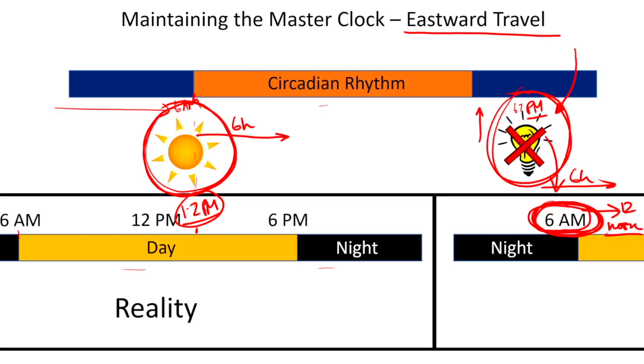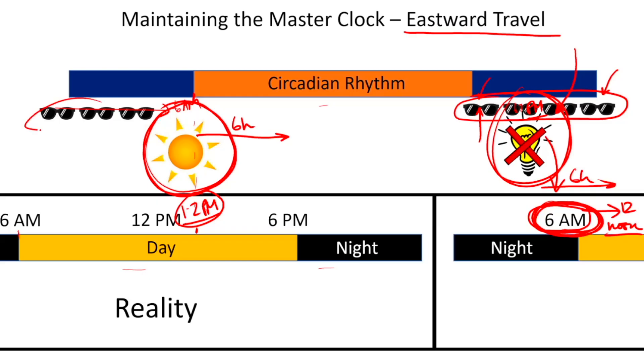So what do I recommend? This is when you get to travel like a VIP — put those sunglasses on. Always follow the directions of the flight attendants, but starting at around 6 o'clock in the morning until noon, I'd definitely wear sunshades and dark glasses to avoid too much light exposure. Then at around 11, 12, or 1 o'clock in the afternoon, take them off and get bright light exposure to help advance your circadian rhythm so it catches up with reality.